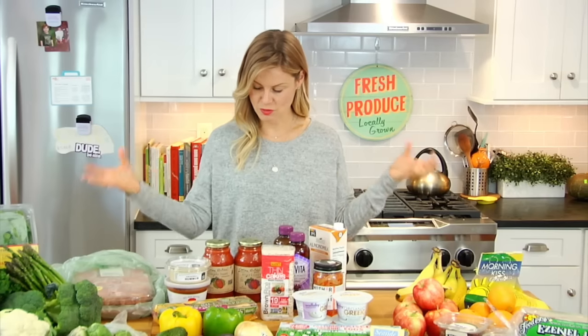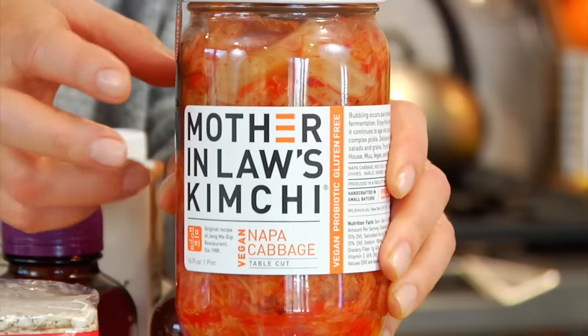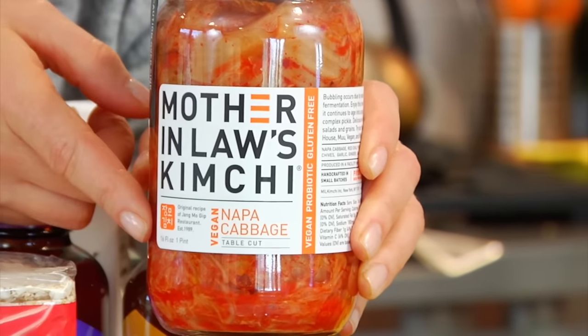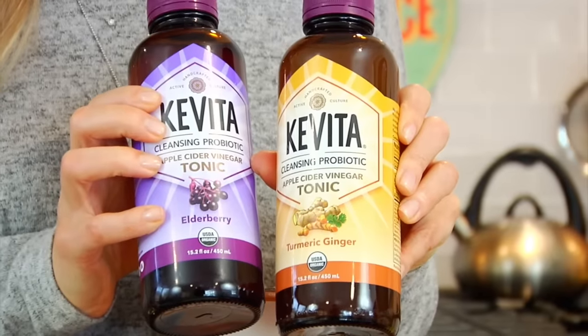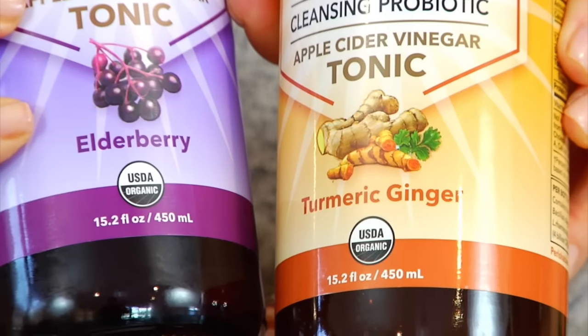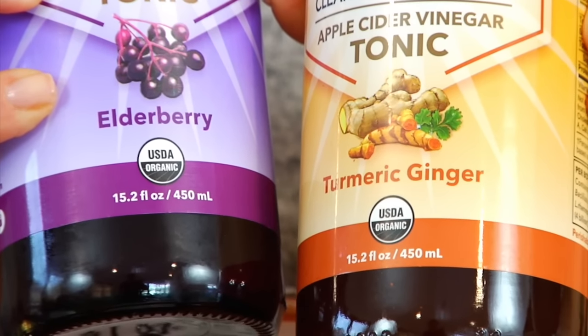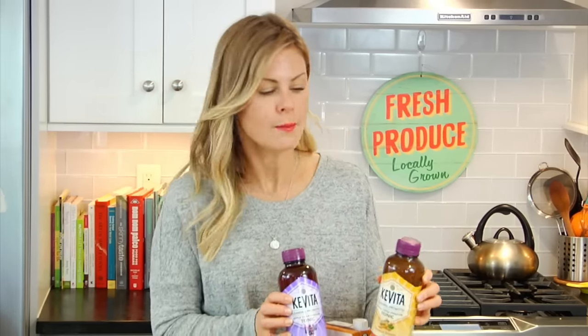Finishing up, a few things from the refrigerator section. I picked up this kimchi, which is basically a spicy cabbage slaw — high in natural probiotics, good for the gut and immunity. I've never tried it before, so I'm looking forward to it. I also picked up a couple of these Kavita sparkling probiotic drinks — also great for gut health and immunity. I got turmeric ginger and elderberry, and these were on sale two for five. We don't drink the whole bottle at once — I'll pour a little in my kids' cups or my husband and I take a small glass, so we stretch them and make them go the long haul.